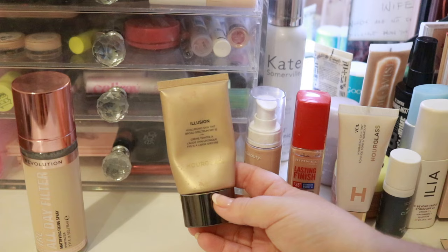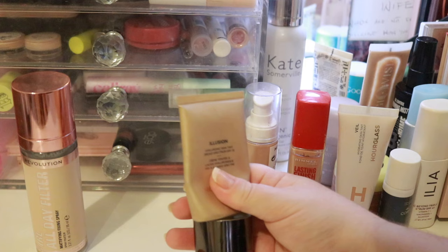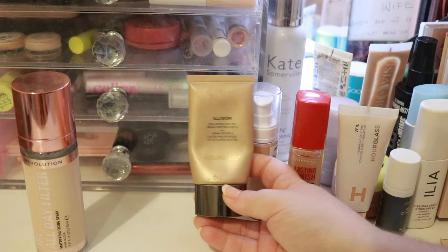This is the Hourglass Illusion skin tint in ivory. I've been trying to finish this one up because I think they've discontinued this and I don't have much left. I was going to put it back because I want to focus on finishing my Project Pan foundation, and then I'll probably bring this in to finish that. So I'm going to put it aside for now.